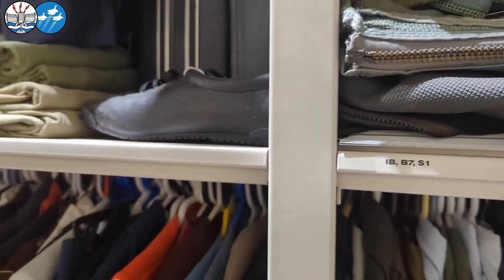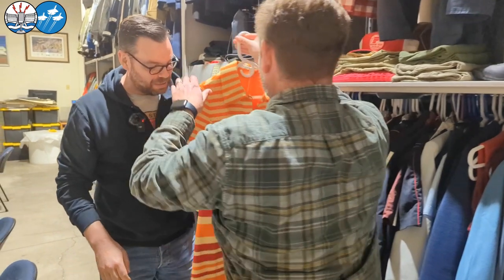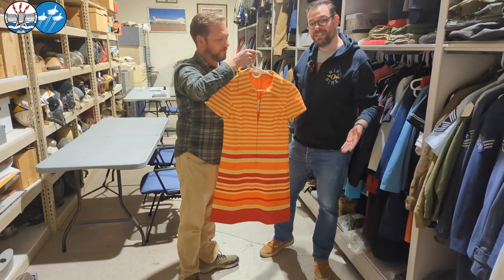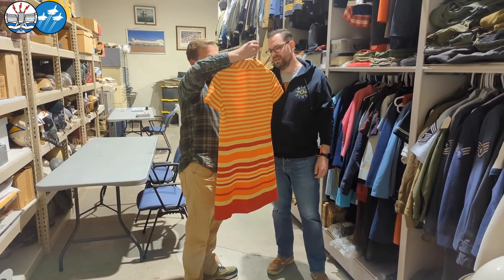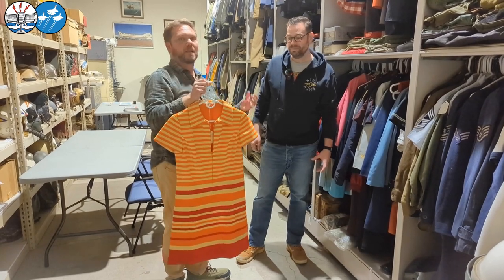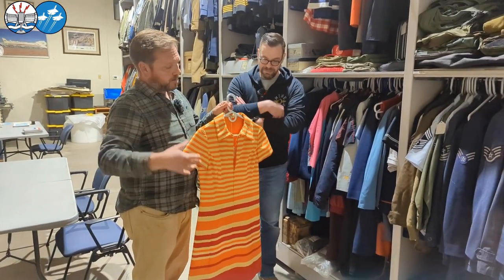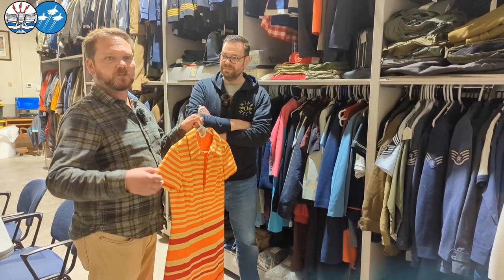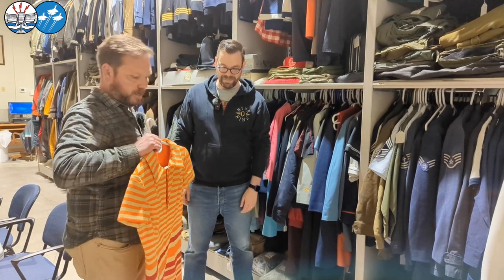Here we are getting into flight attendant uniforms. This one — dear viewer, this is 60s chic. It might actually be Continental, because Continental had a lot of orange and gold colors back in the day. It's a little hard to tell, because some airlines kept their colors, but those were changing regularly. Especially at that time, fashion trends were being set by the uniforms worn by flight attendants — you had people like Pucci and a lot of big names designing the whole kit for these flight attendants, which was often six or seven different uniforms they could wear at different times, different flights.